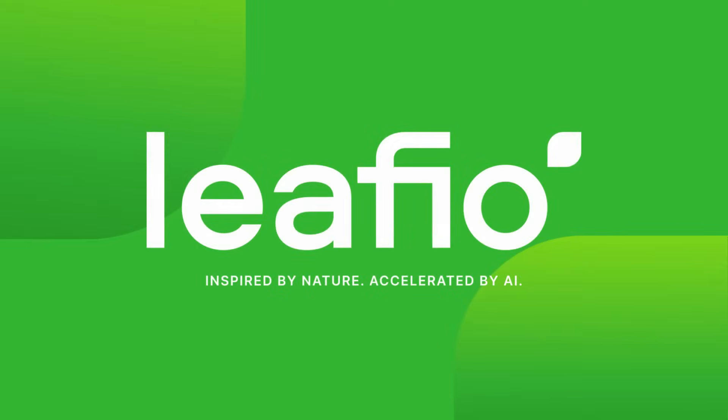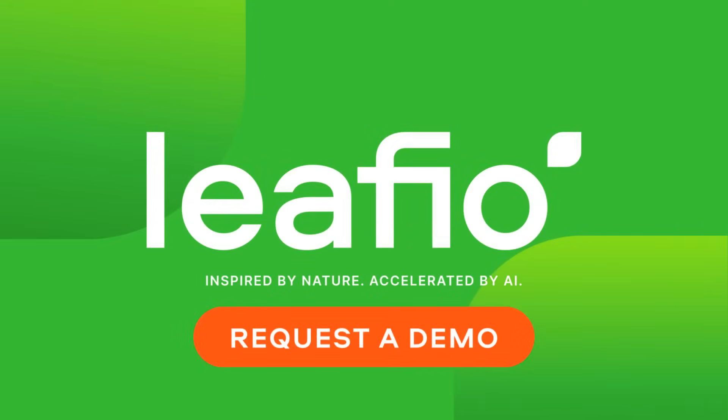Take action today. Request a demo to see how Lifio AI can revolutionize your assortment strategy, driving success and profitability.